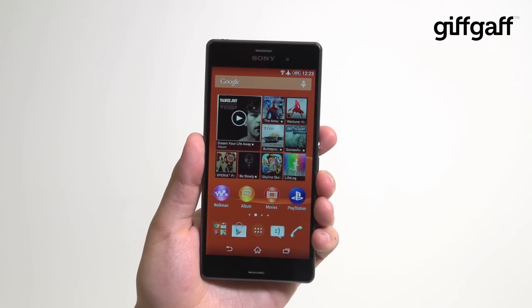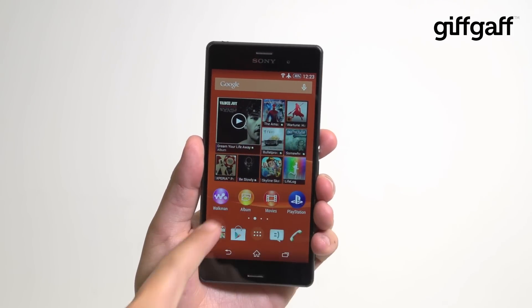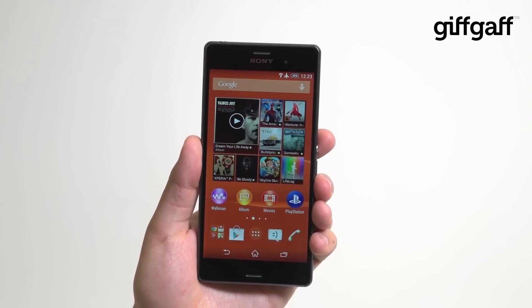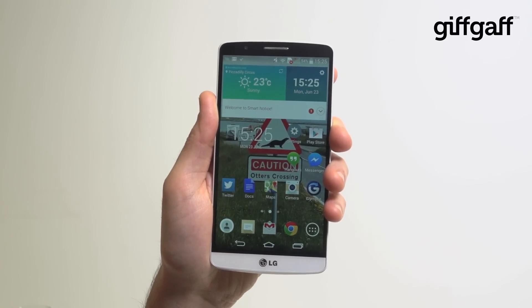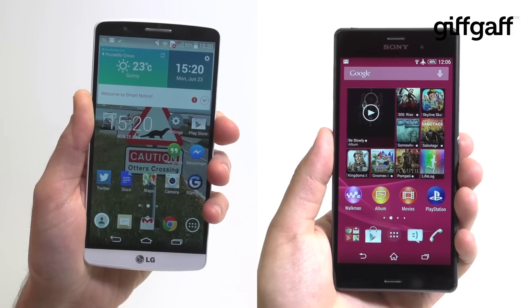These are both big devices. The Xperia Z3 packs a respectable 5.2-inch Full HD display, whilst the G3 goes bigger with a 5.5-inch Quad HD panel that's brighter and packs a significantly higher number of pixels. Neither is a disappointment though.